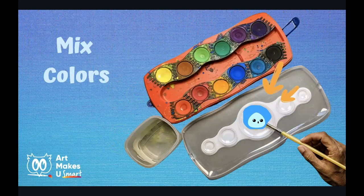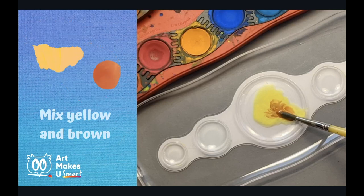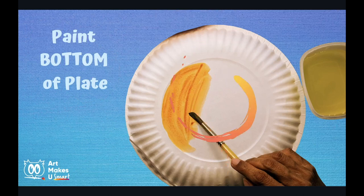Let's get started! We will be creating a custom made color as the first step. To do that, add water to your watercolor tray or the lid of your watercolors — use your brush to add a little bit of water to the lid. Then add yellow paint to the water in the tray, and then just a little bit of brown. Then mix the yellow and the brown. This should make a nice pale brown skin color. Keep blending until you get the colors you want. Use this color to paint the bottom of the plate — just the center of the plate, not the outer ring. You may need to make more of the custom color to fill the whole area.